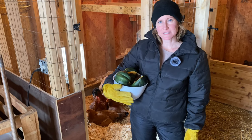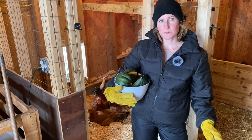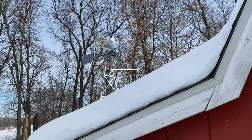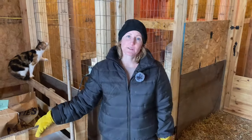Feeding your chickens table scraps is actually one of the best things you can do for them, and it also gets rid of waste without having to throw it in the trash. There are some really great things you can give them and some that you absolutely have to avoid. Welcome to Lori Farm — stick around and I'll tell you the one thing you should absolutely never ever feed your chickens.